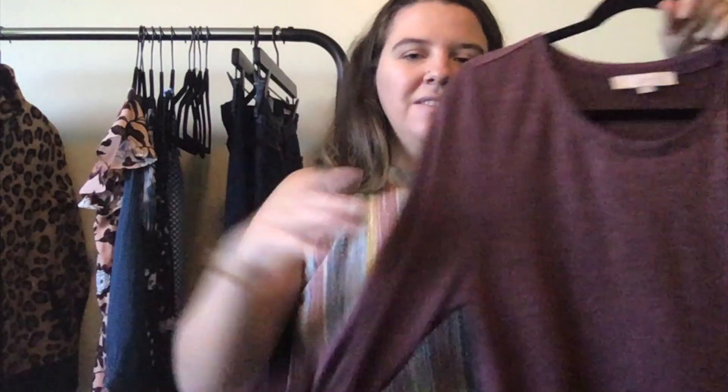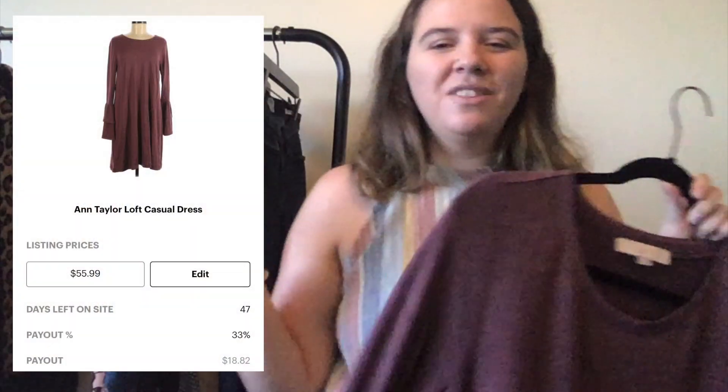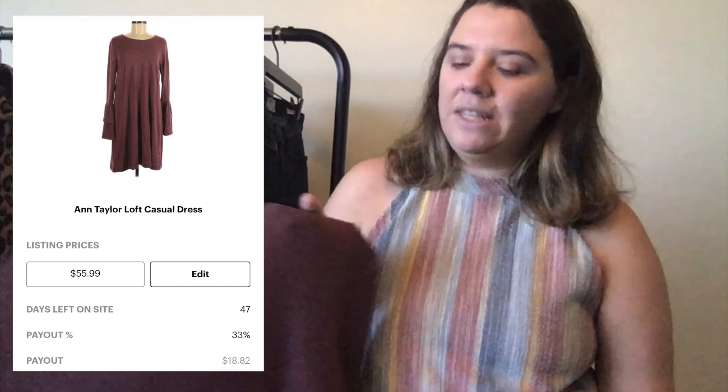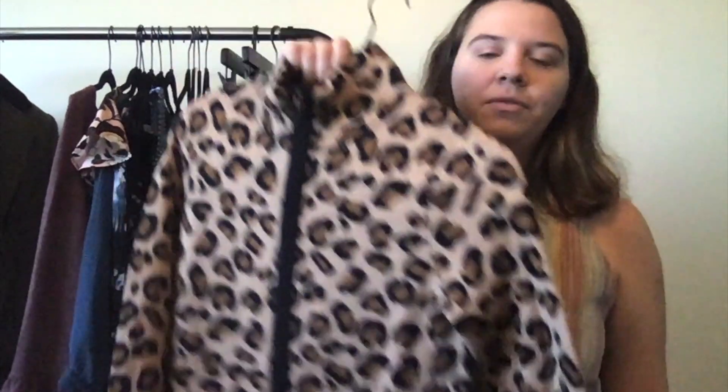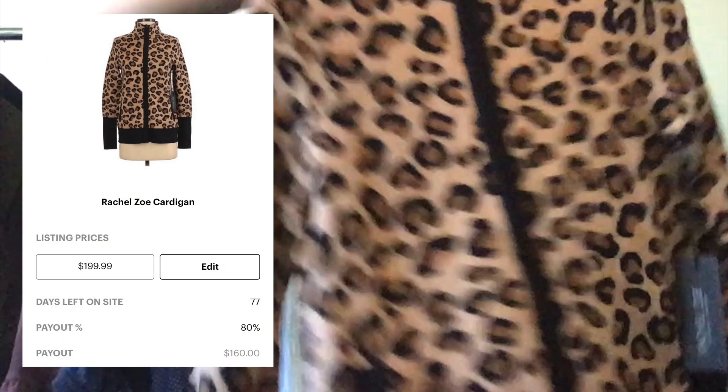This is a Loft piece I got in my Jomar 50-piece CPR box. It's a size medium with really cute bell sleeves, knit in a dark maroon heather color with a scoop neck — very soft. I think it will do better on thredUP than in my closet since it's not getting a lot of attention. I also have this great thick leopard print full-zip knit with pockets — it's new with tags from Rachel Zoe Los Angeles, which I got through online arbitrage.